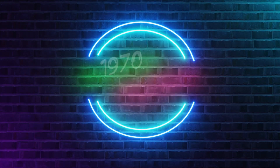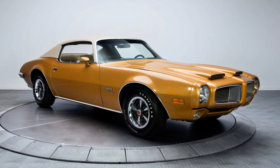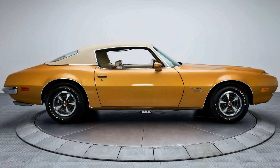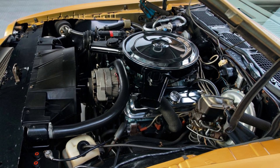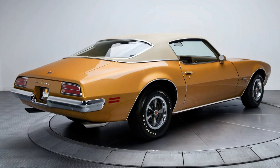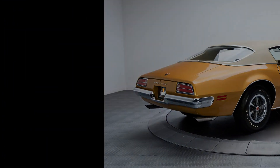Next up is the second generation Firebird and the 1970 Formula 400. The debut for the 1970 model year was delayed until February 26. Replacing the coke bottle styling was a more swoopy body style. The Formula 400 could be optioned to receive the L78 four-barrel 400 producing 330 horsepower, or the L74 Ram Air 3 400 rated at 345 horsepower. 7,708 Formula 400s were built in '70.